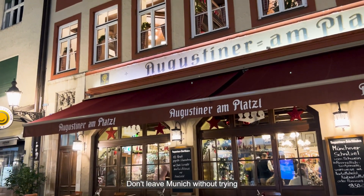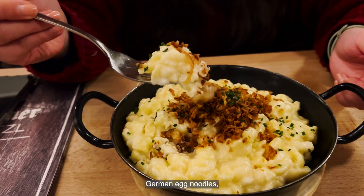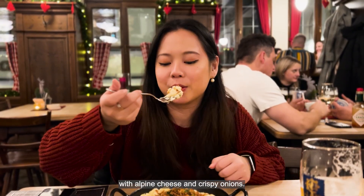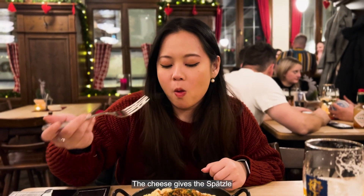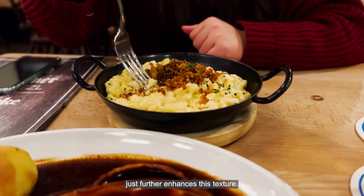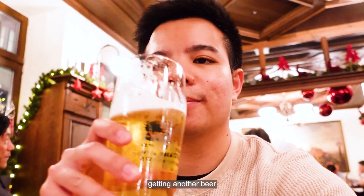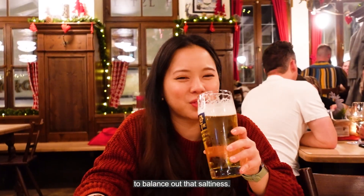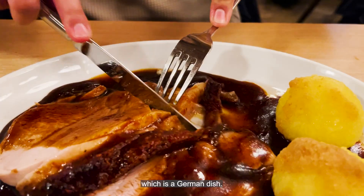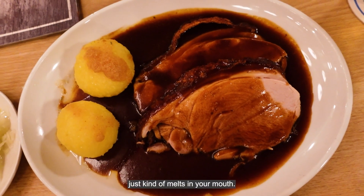Don't leave Munich without trying another specialty, the Spätzle. Spätzle is essentially German egg noodles cut into really small pieces. Ours came coated with alpine cheese and crispy onions — the cheese gives a wonderful creamy rich flavour while the onions enhance the texture. It did become a little too salty after a while, so we couldn't resist another beer to balance it out. We also got some sliced roasted pork — the skin was extra crispy and the meat just melts in your mouth.